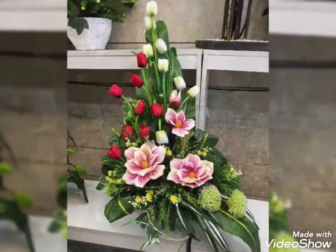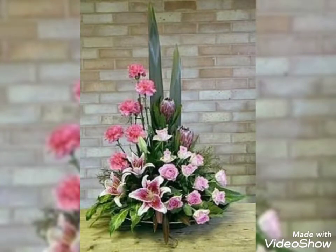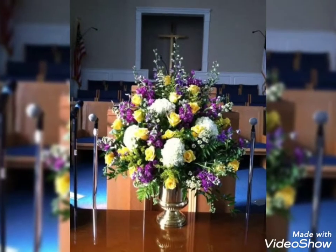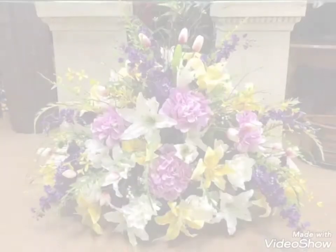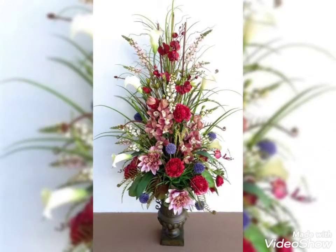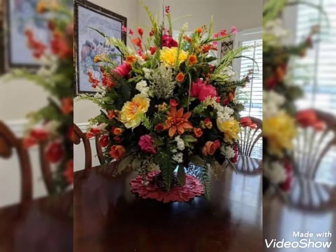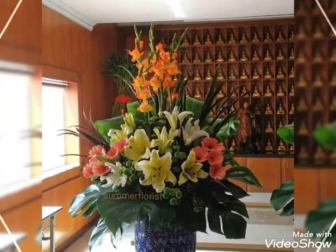Hey guys, welcome back to my channel. I hope you all are fine and doing great. In this video I'm gonna show you some adorable, fabulous and very pretty collection of flower decorations. These are the charming and beautiful flower decor ideas that you're watching in my today's video. Watch this video till the end because there are so many adorable and very charming flower decor ideas present.